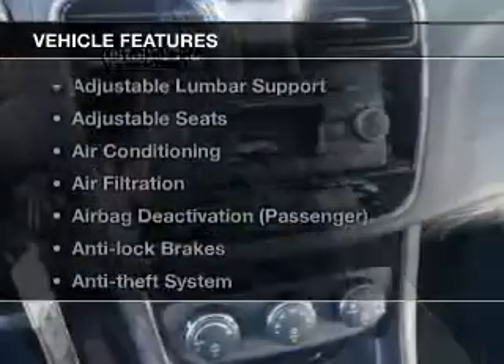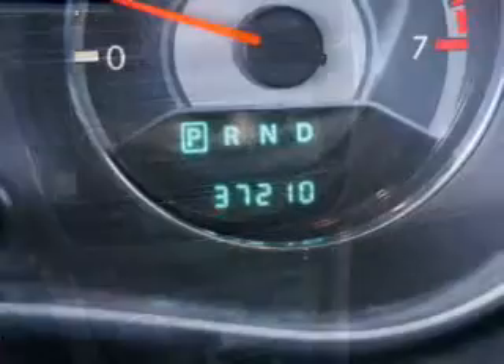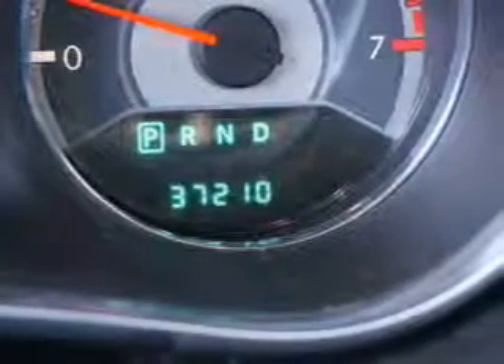Plus, enjoy these notable features that are included in this vehicle: keyless entry, power windows, cruise control, an alarm system, power steering, and air conditioning.